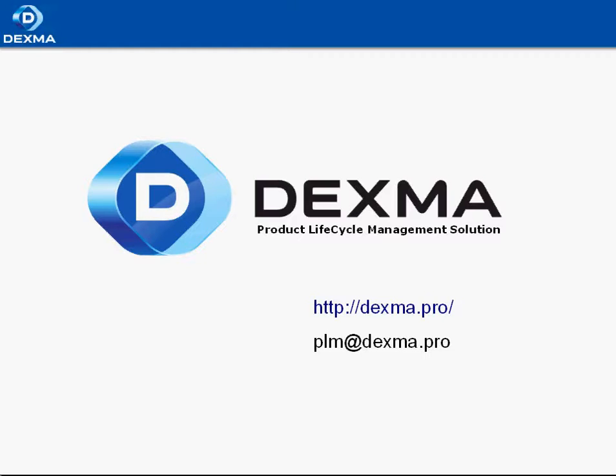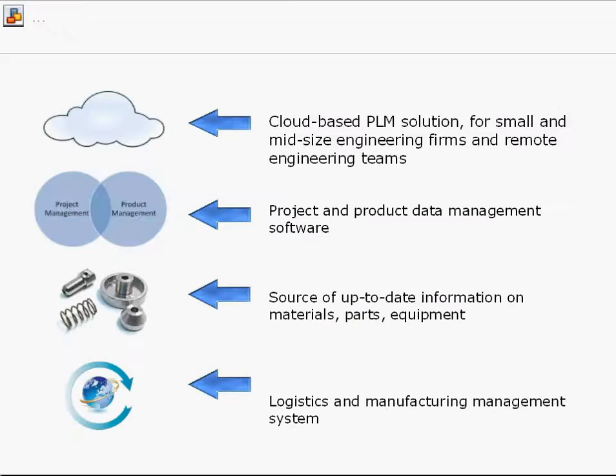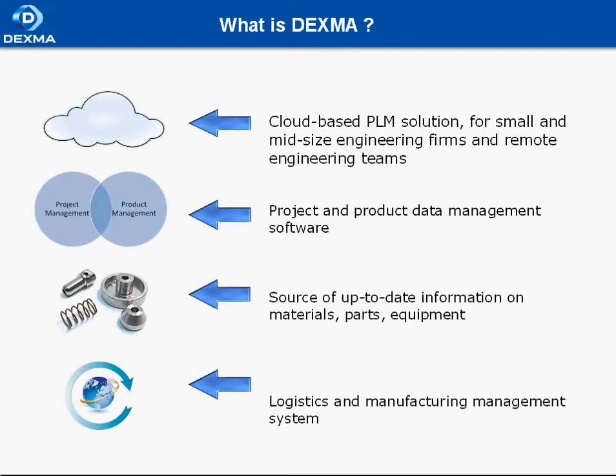This video will give you a brief overview of what Dexma Pro is all about. When we thought about developing Dexma, we felt it should work well for small and mid-size engineering firms, so we did it. Dexma aims to help you accomplish the following tasks.